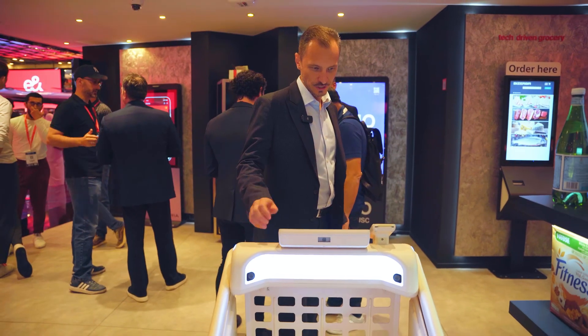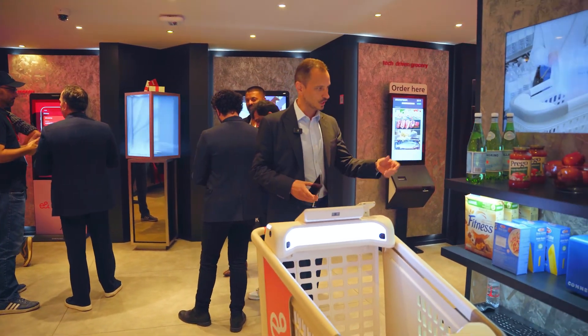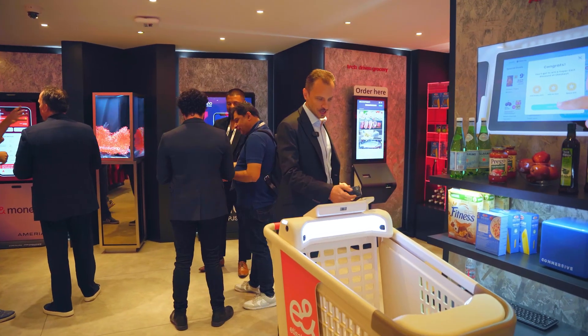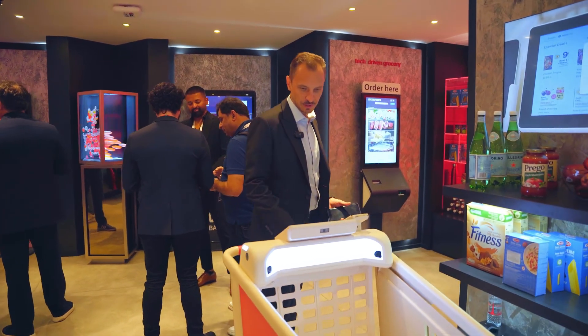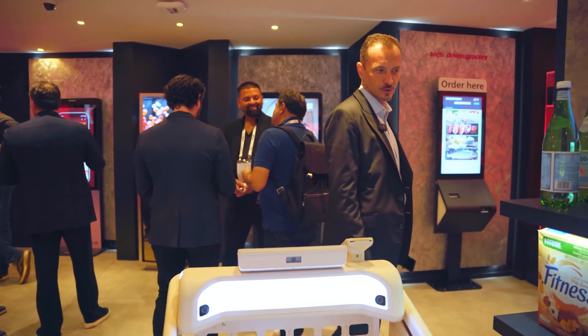The entire cart is intelligent — when you put things in it's going to recognize what you're putting in. You can check out right from here by tapping with a credit card and go. So the cart is a checkout station.